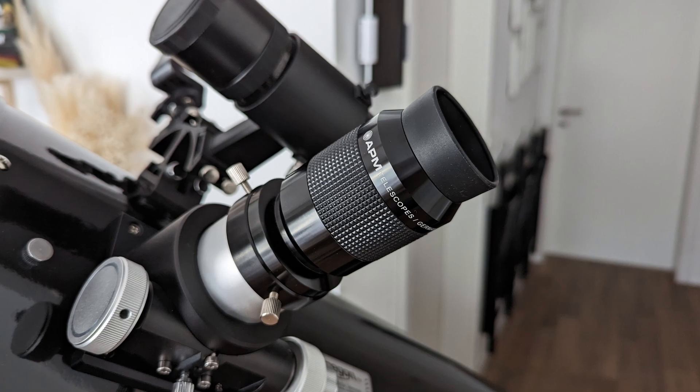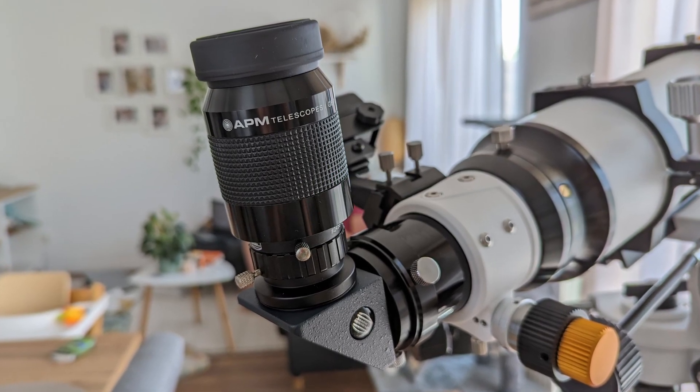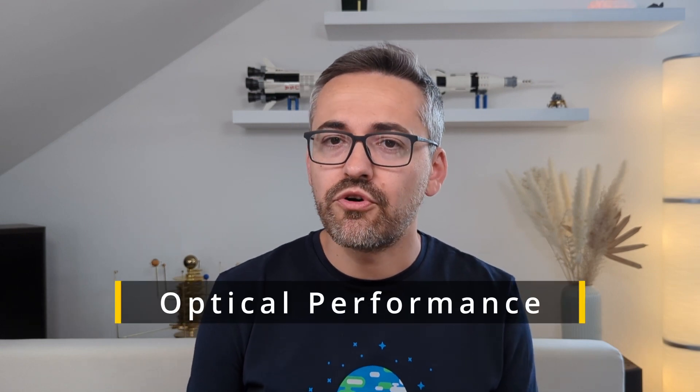I tested this eyepiece both in combination with the F5 12 inch ProDob from Omegon and the F7 4 inch SV503 refractor telescope from Svbony. Observations were made on multiple occasions from my backyard on nights with good seeing conditions under Bortle 4 skies. So, how did it perform? Let's break it down and start with the optics and the optical performance.